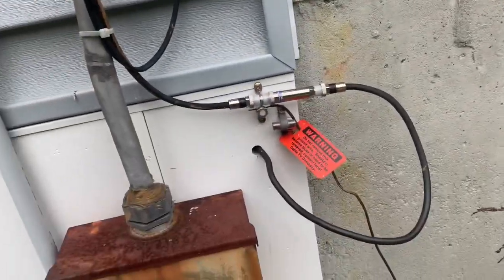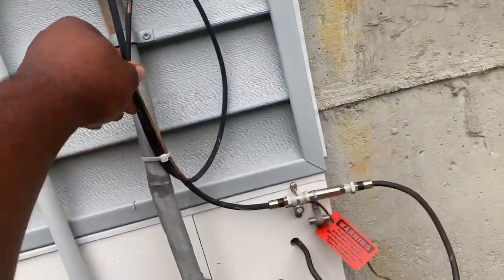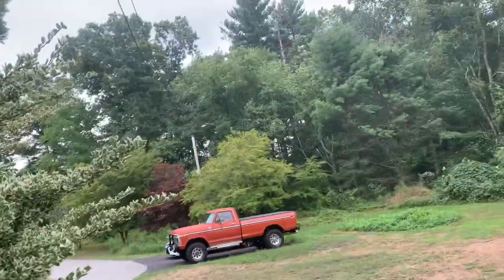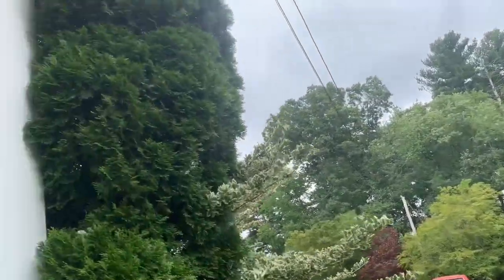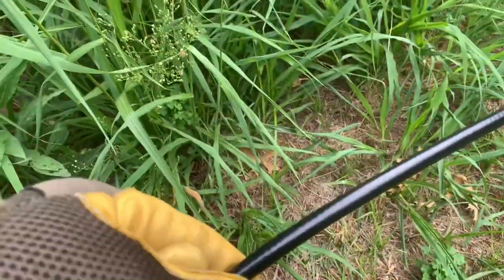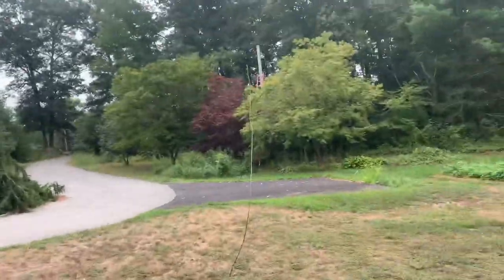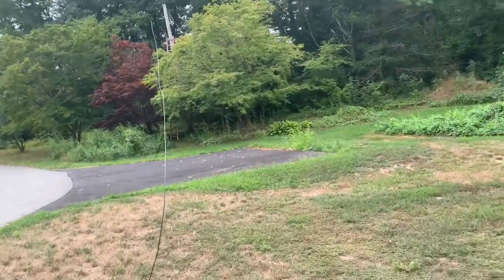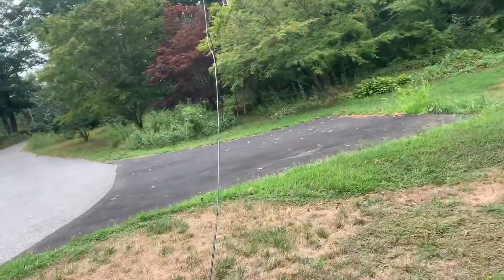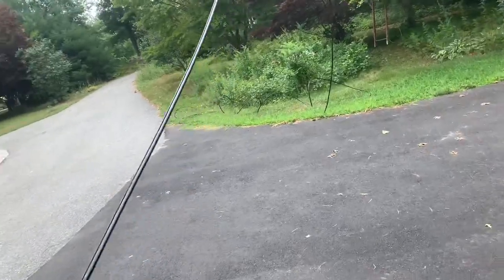We're gonna go ahead and swap out this whole wire — take out the RG6 and put in the RG11. Got the new RG11 drop here, as you can see it's a pretty thick wire. I'm gonna tie into the drop that's already there off the service pole with electrical tape and just pull it straight through.